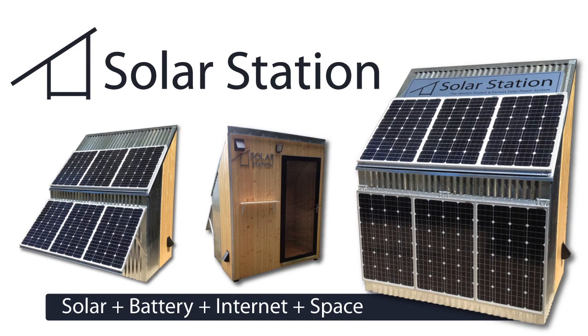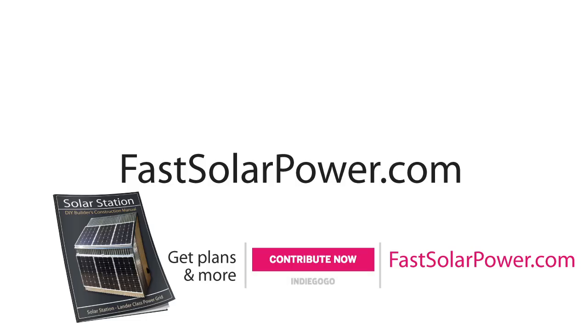Visit us online at solarstation.com. Check out our Indiegogo campaign where we're raising funds to develop the Version 3 Solar Station. Direct link at FastSolarPower.com.